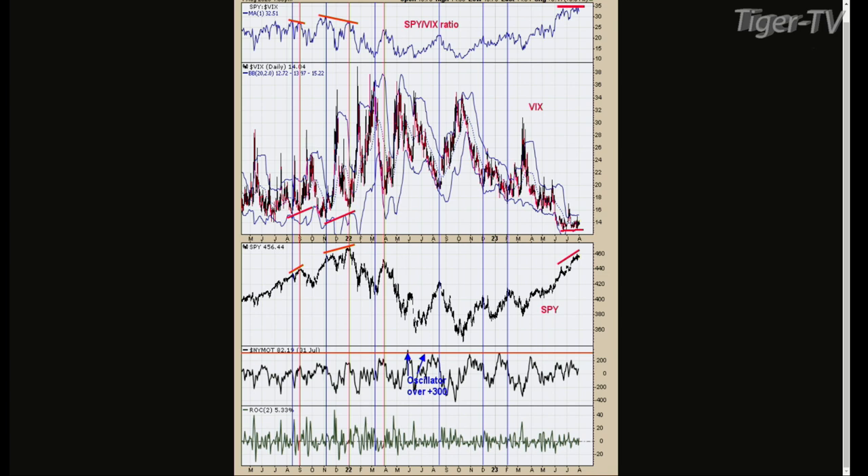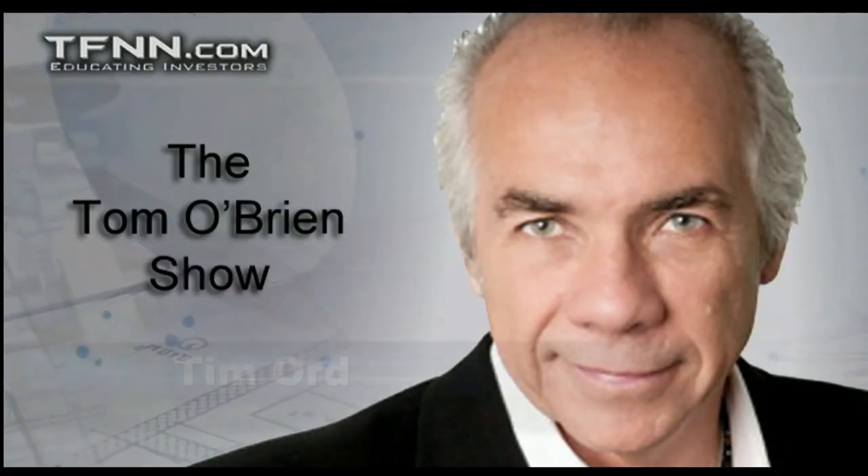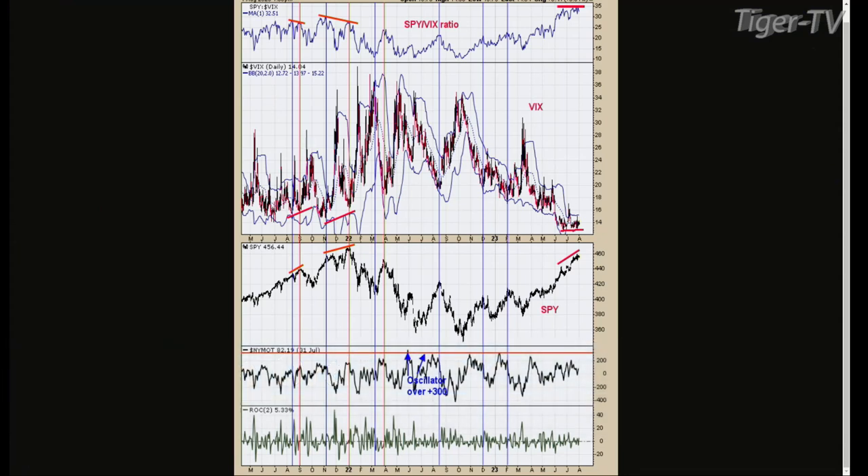We have the Dow Industrials up 52, NASDAQ down 47, S&Ps up 12. You can contact Tim every trading day at ord-oracle.com. Welcome back, folks. We're talking with Tim, and the chart up right now is the VIX and the SPY. I wanted to talk about last Thursday — we had a bearish engulfing pattern drawn on the SPYs, being engulfed about three-fourths of the previous day's range. It was a bearish candlestick pattern. He had kind of high volume that day, at least on the SPYs.